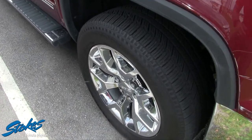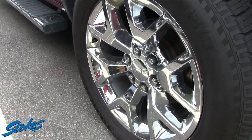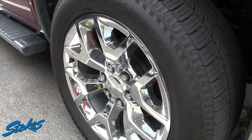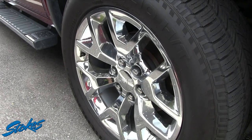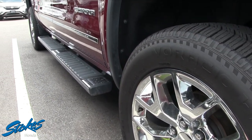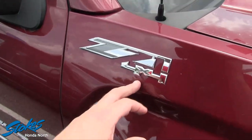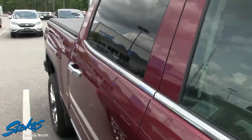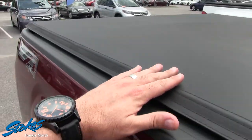You've got a beautiful set of alloy wheels — look at these — chrome all the way. That's a 275/55 series tire on a 20-inch chrome alloy wheel, which looks beautiful with the color combination. You've also got the running boards, chrome handles, Z71 four-wheel drive, chrome mirrors, and a full four-door size. This is a beauty.